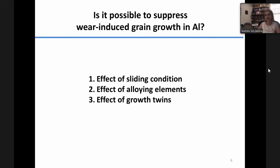Today I'd like to talk about three strategies we employed. One is related to the sliding conditions — the external conditions. The second and third are related to synthesis: how we can use synthesis to improve wear resistance. I'll talk about the effects of alloying elements as well as the effect of growth twins. Let me start with the sliding conditions.